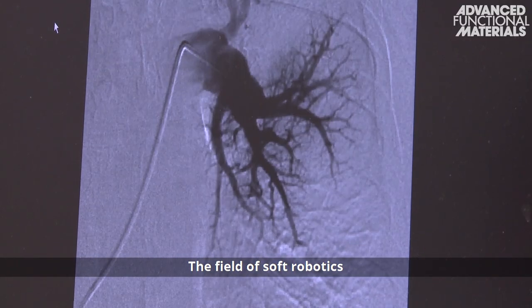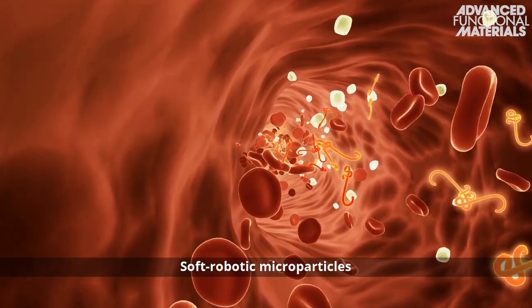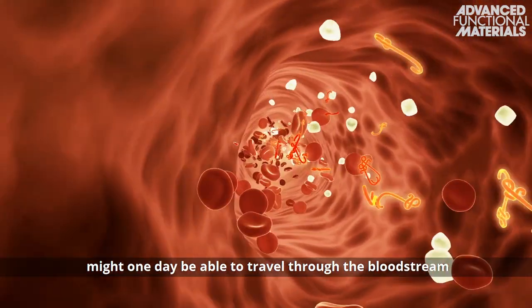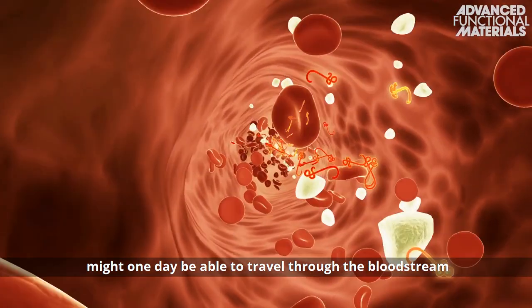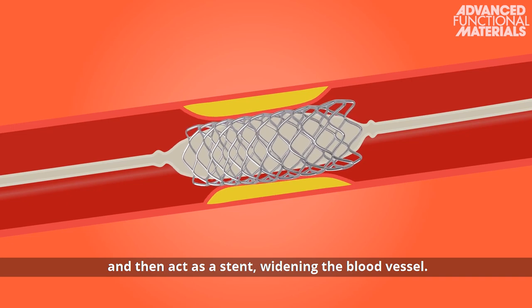The field of soft robotics has the potential to revolutionize healthcare. Soft robotic microparticles might one day be able to travel through the bloodstream to a desired location, and then act as a stent, widening the blood vessel.